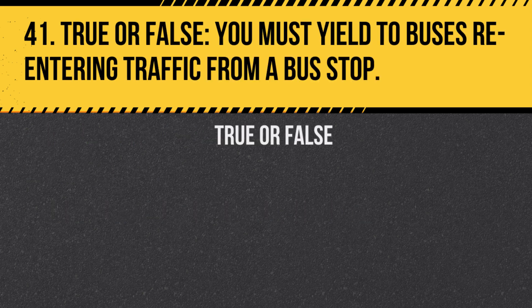Question 41. True or false: You must yield to buses re-entering traffic from a bus stop. Answer: True. In British Columbia, drivers are required to yield to buses signaling to re-enter the flow of traffic.